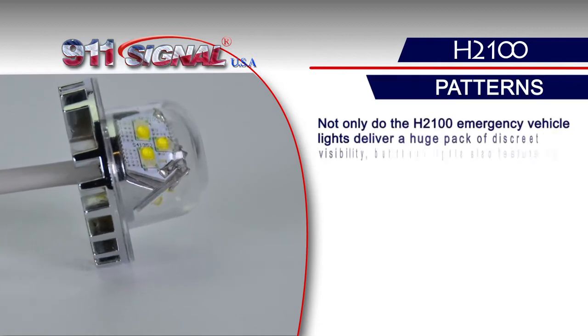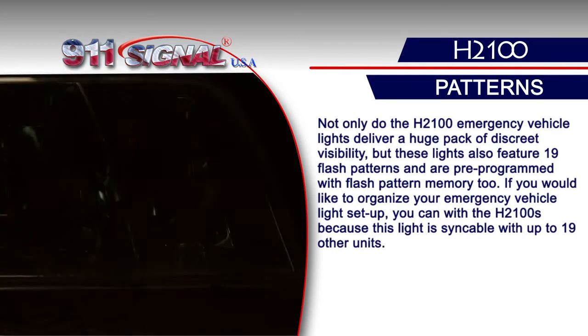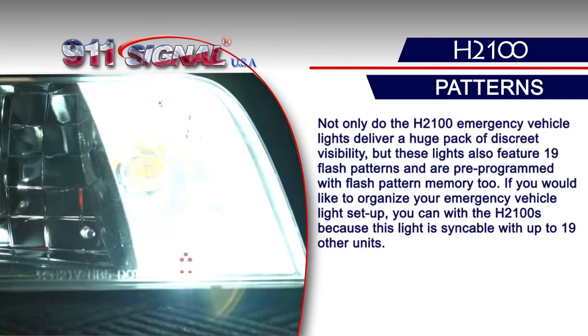Not only do the H2100 emergency vehicle lights deliver a huge pack of discrete visibility, but these lights also feature 19 flash patterns and are pre-programmed with flash pattern memory.